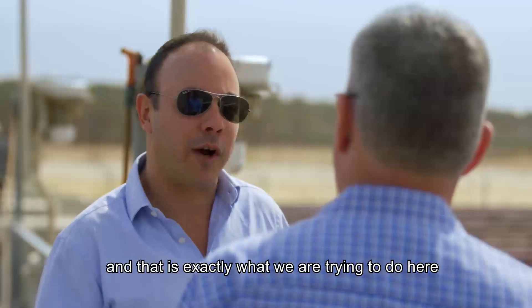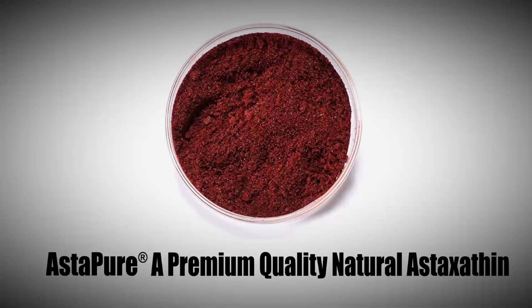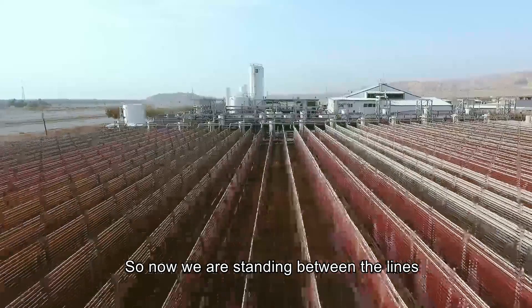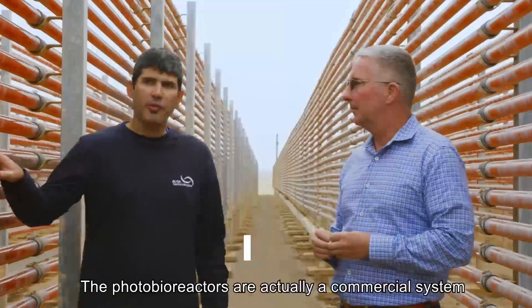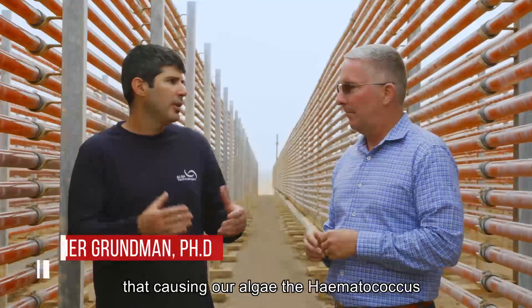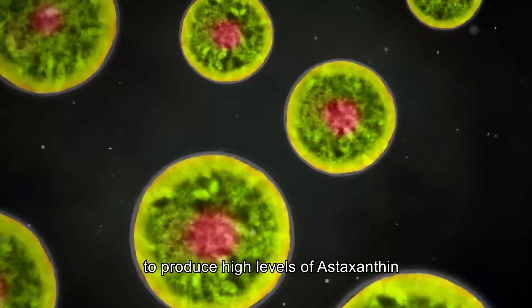It starts to accumulate astaxanthin. And that's exactly what we try to do here — we try to mimic nature in this process. From this microalgae, we are going to produce the superior astaxanthin that you are so much familiar with. Now we are standing between the lines of the photobioreactors, a commercial system that mimics the natural environment causing our algae, the Haematococcus, to produce high levels of astaxanthin.